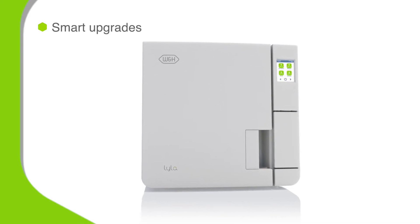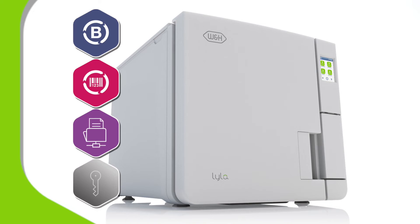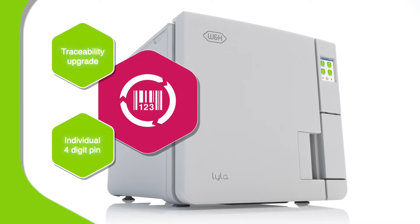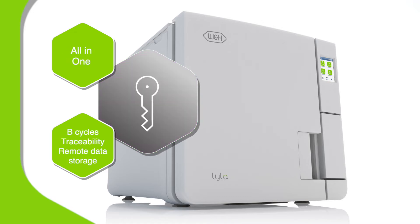Lila can cleverly adapt to your future needs, whatever they may be. Simply tap in one of four optional activation codes at any time in the life of the machine to upgrade functionality. Activate the B upgrade to enable a choice of fully compliant type B cycles, including a RapidEco B cycle. Activate the traceability upgrade to unlock personalization — each user is given a four-digit pin so any load can be traced back to the individual operator. Or activate the remote data storage upgrade to optimize security and workflow. The combined all-in-one upgrade will activate all enhanced features immediately.